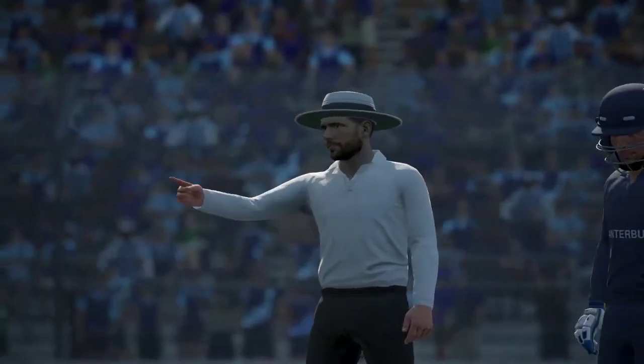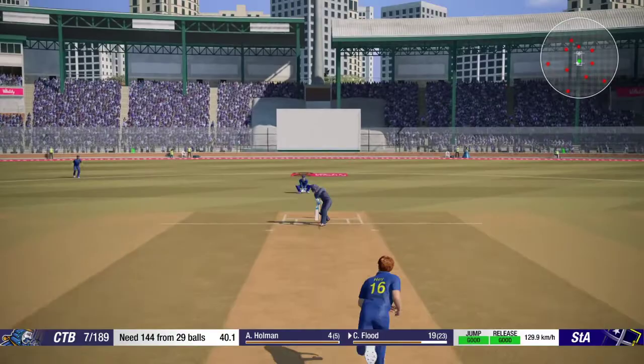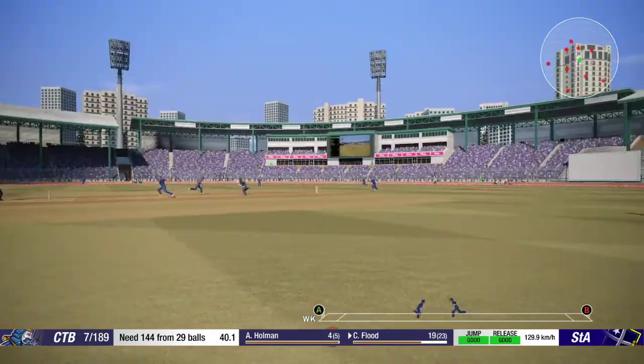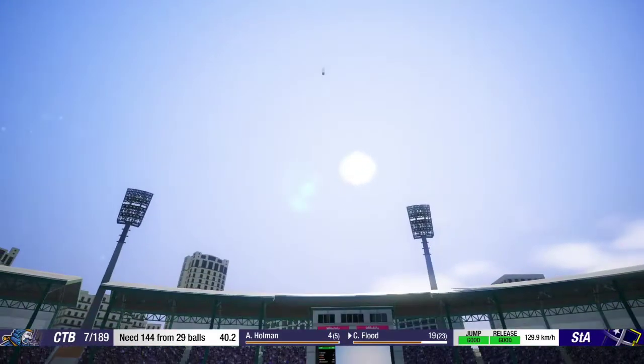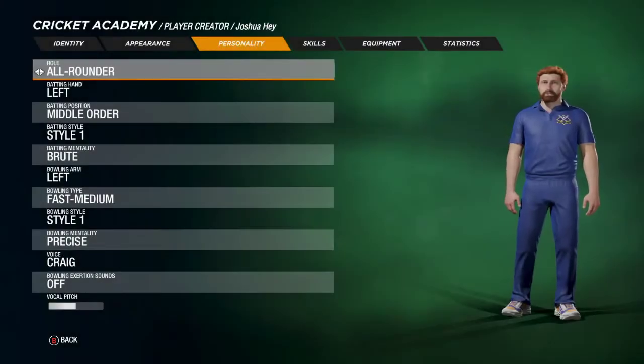In contrast to his batting, which has its ups and downs, Josh's bowling is the picture of consistency. When Josh is in the lineup, captains can always rely on him for a full complement of overs. Let's take a look at his skills.